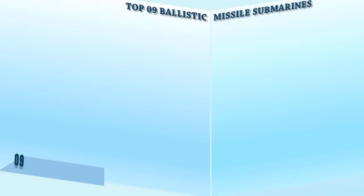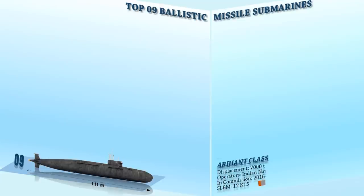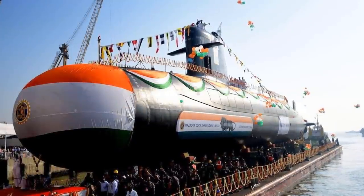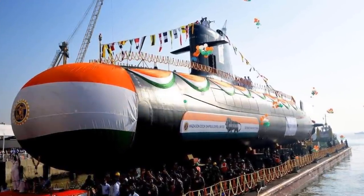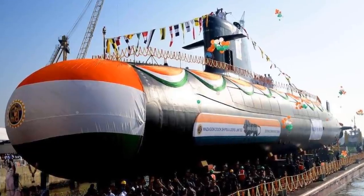At number 9, we have the Arihant-class. This is a class of nuclear-powered ballistic missile submarines being built for the Indian Navy. The submarine is 111 meters long with a displacement of 7,000 tons when submerged. The boats are powered by a single seven-blade propeller driven by an 83 megawatt pressurized water reactor. With this power, it can achieve a maximum speed of 12 to 15 knots when surfaced and 24 knots when submerged.